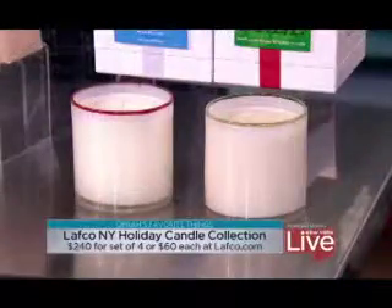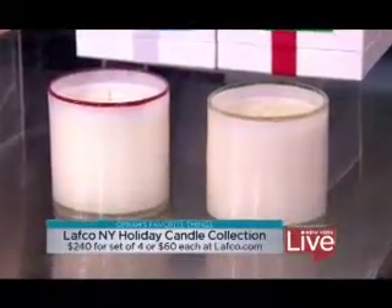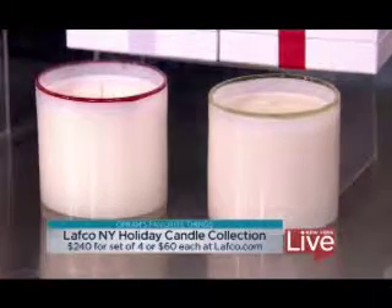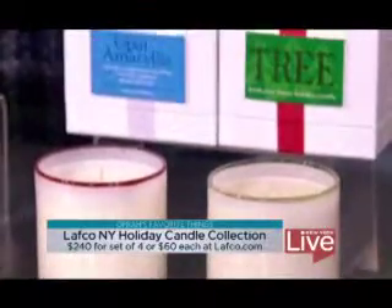Great idea to try something different, but still keeping in the tradition of a month club thing. These candles — as soon as I walked backstage where you had them, you can smell them from across the room. These candles by Lafco just smell amazing, and Oprah loves these. She has them all over her house. This year they're doing new ones in a bunch of holiday-themed scents.